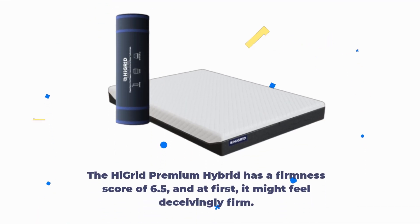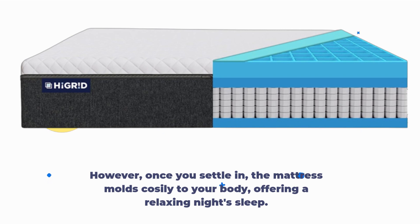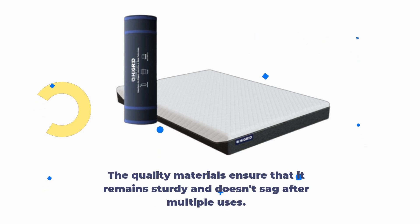The High Grid Premium Hybrid has a firmness score of 6.5, and at first it might feel deceivingly firm. However, once you settle in, the mattress molds cozily to your body, offering a relaxing night's sleep. The quality materials ensure that it remains sturdy and doesn't sag after multiple uses.